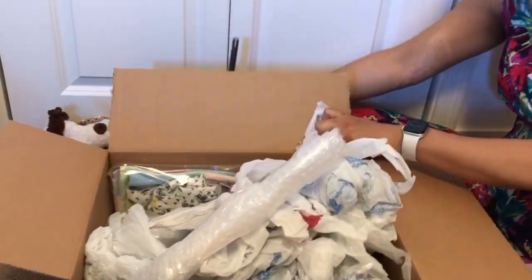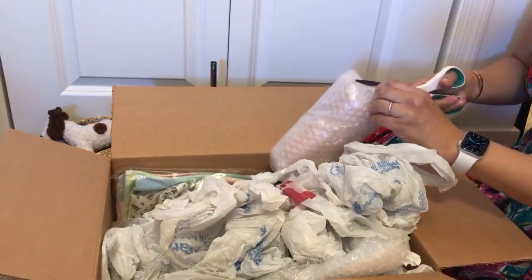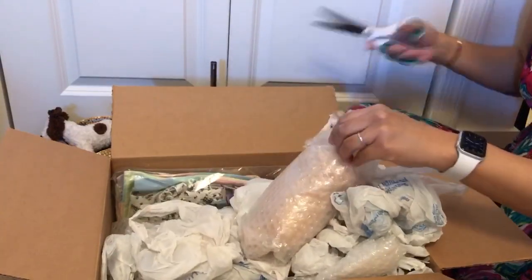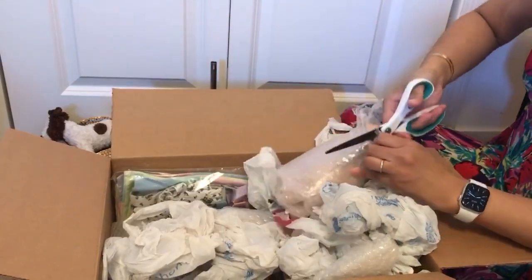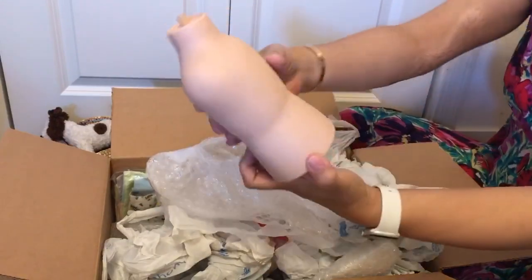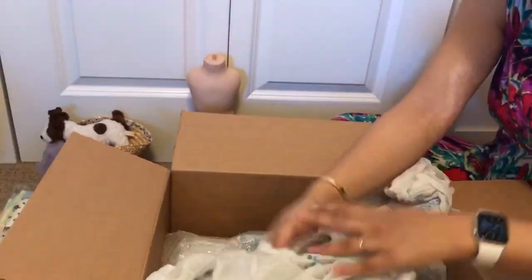This is a doll stand, and let me go ahead and open this. It holds like this dress form — that's pretty cool. I never owned one of these before. Okay, then we have some clothes, and let's go ahead and get the doll out.